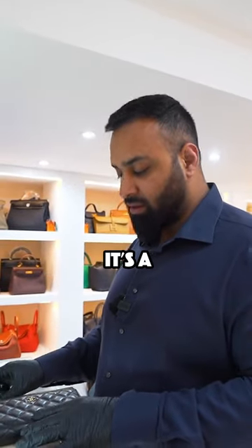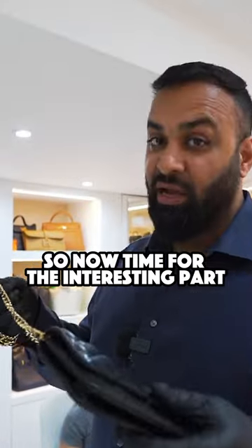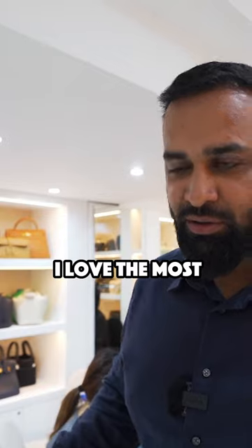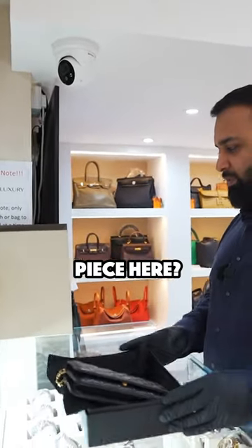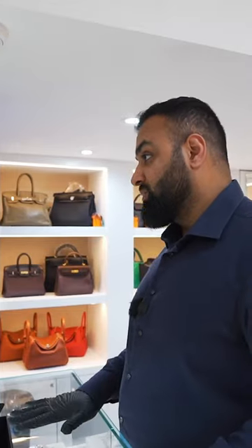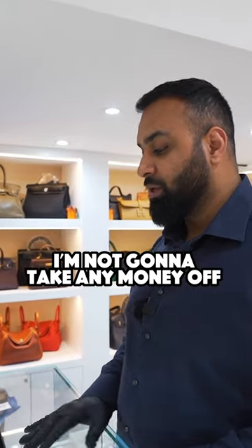Now time for the interesting part — let's see if we can get a deal done, because this is the part I love the most. So I was asking you how much you're looking for on this particular piece. With the current grey market price for this bag, to be completely honest with you, and because it is in immaculate condition, I'm not going to take any money off.